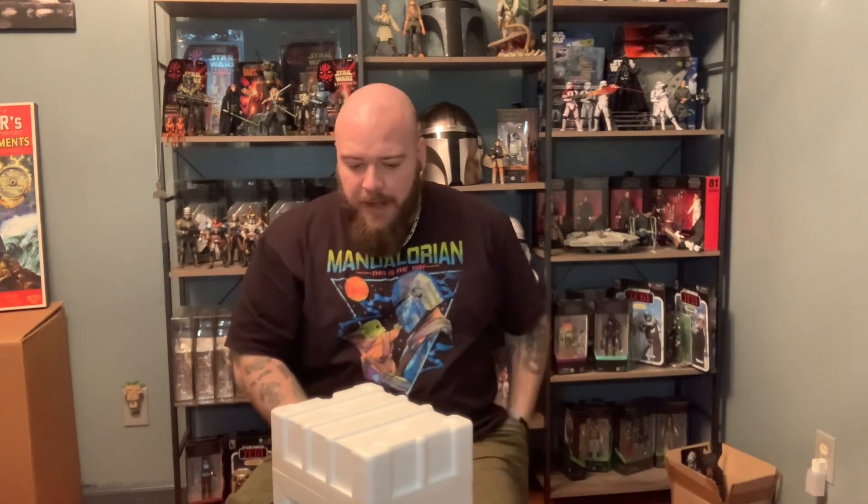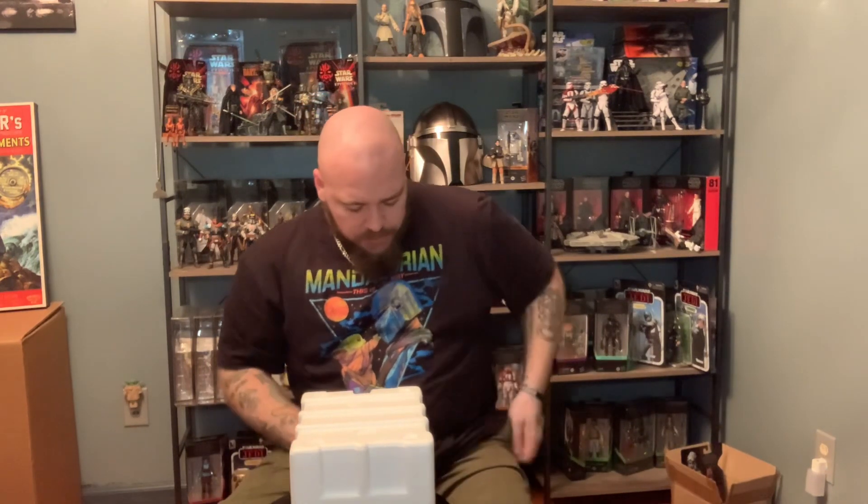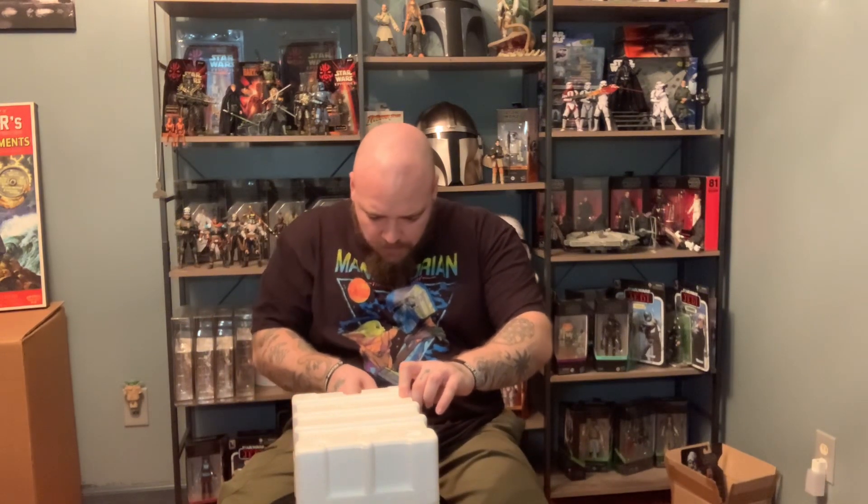This is actually my third Star Wars statue, because I was also gifted two Unleashed Line 7-inch statues of Boba Fett and Vader from 2005 and 2006. I was pretty excited to get those, and I don't really have many statues. I never played the Old Republic games, unfortunately.